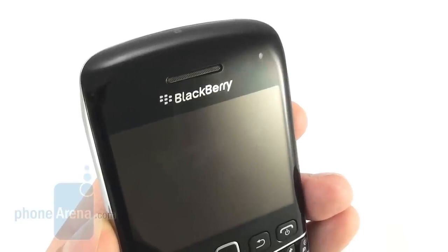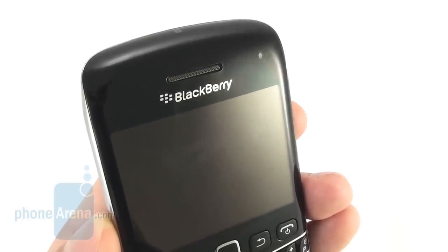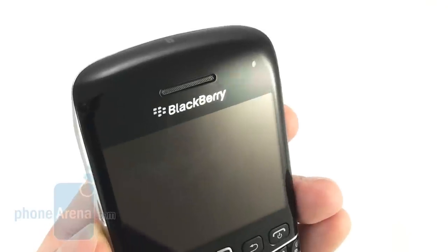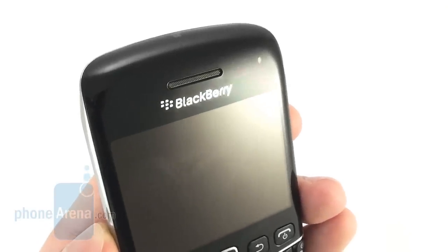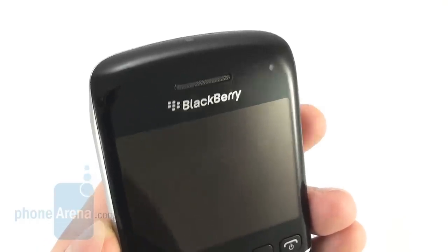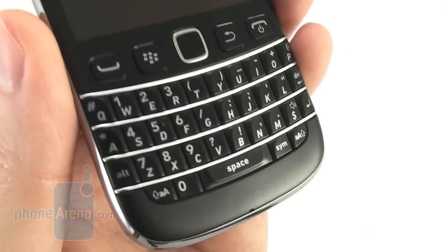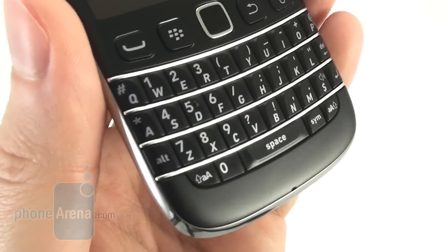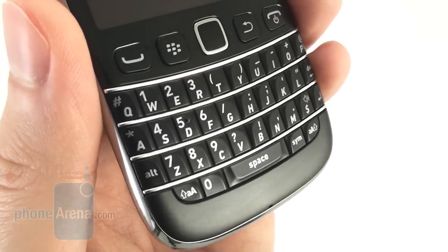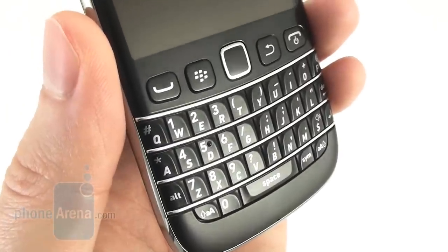We are happy to say that the call quality of the BlackBerry Bolt 9790 is top notch. The earpiece easily reproduces clear and distinct voices and they don't get distorted even when the volume is turned all the way up. The microphone is just as impressive, capturing clear natural voice tones, and absolutely no static noise is present on either side of the line.